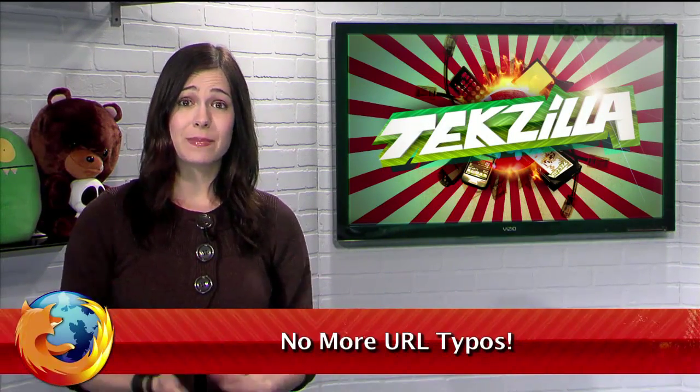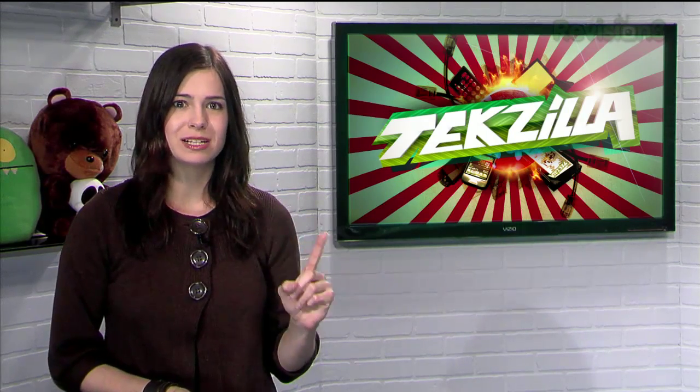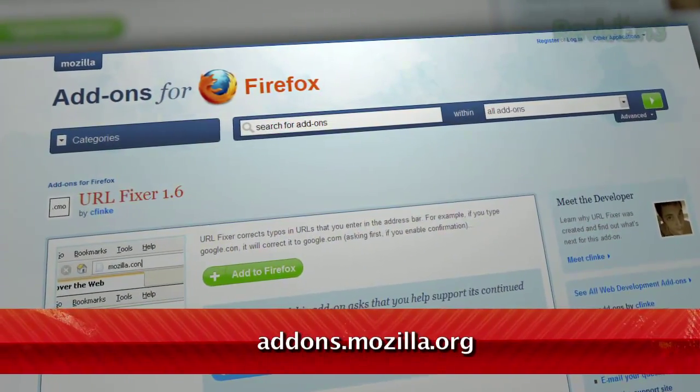Typos happen, even to the best of us. And most of the time, it's no big deal — you either don't notice or you fix it and move on. But when you're typing a URL into Firefox, just one mistyped letter might send you places you never wanted to go. Thanks to the add-on URL Fixer, the most common URL address typos will no longer be the bane of your existence.